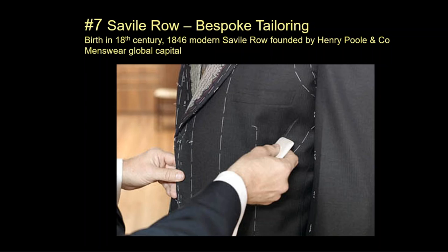In 1846 the modern Savile Row was founded by a tailoring company called Henry Poole. Savile Row is an actual street in London and has the same connotations — if something is a Savile Row suit, it sets it apart in the world of our understanding just like haute couture does for women.